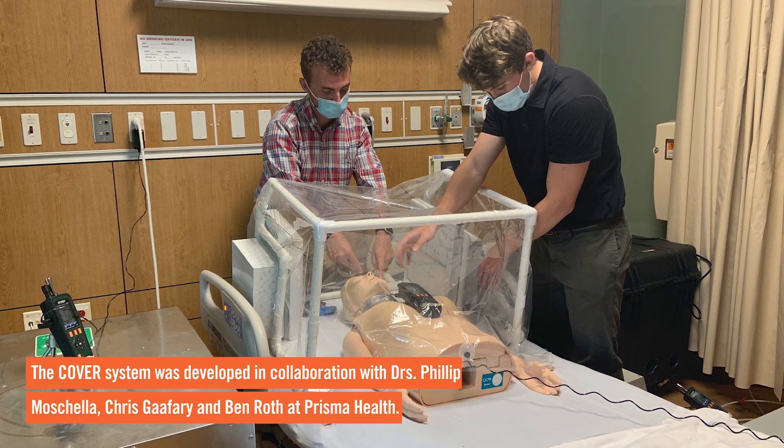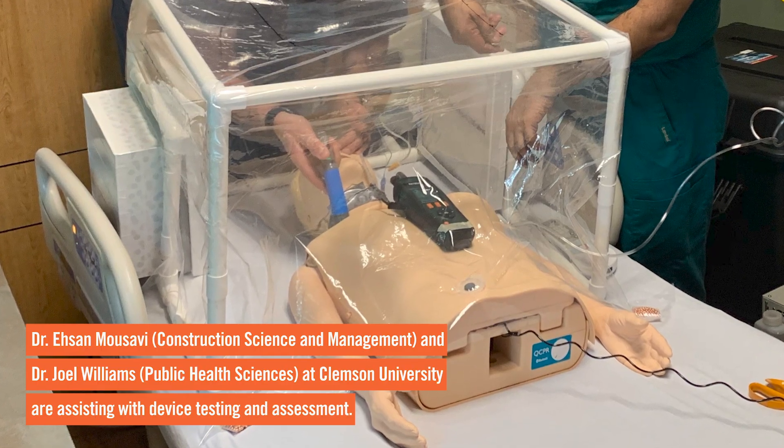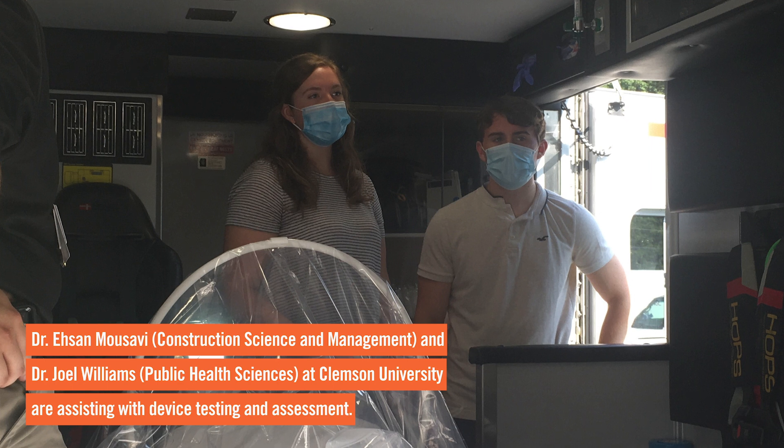We are very much looking forward to continuing the partnership with Prisma Health and our other clinical collaborators across the state. I'm glad that there was something we could do that is helping, and that we can obviously see as helping. It's been great to have the opportunity to work on a project like this — something that's really meaningful and something that we can directly see having an impact immediately.